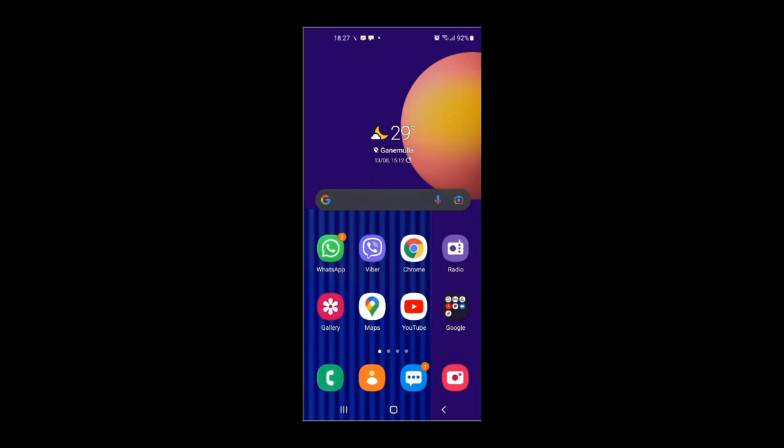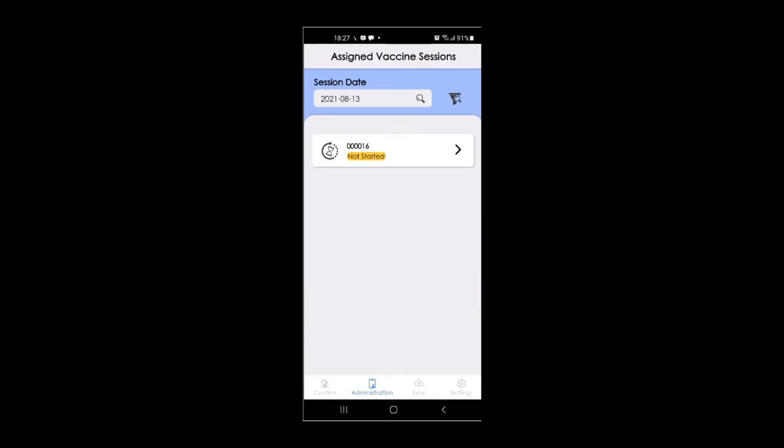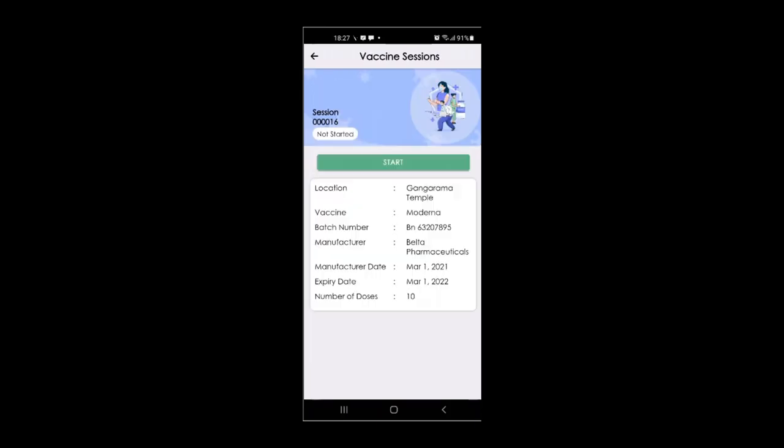Now let me log in to the vaccine administration mobile app and demonstrate. You can see the session we created is in the mobile application. Click on the session and go inside. You can see the location information, vaccine name, batch number, manufacturer, manufacture date, expiry date, and number of doses.